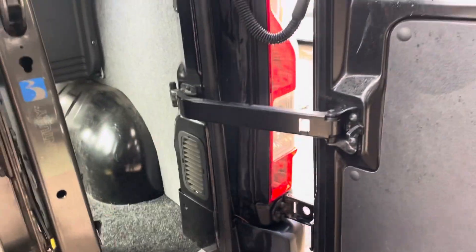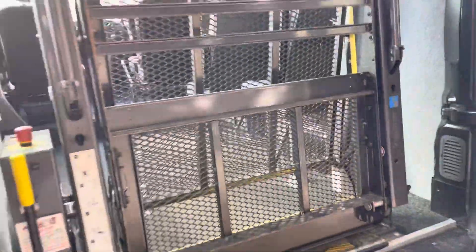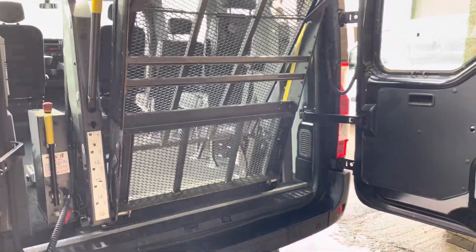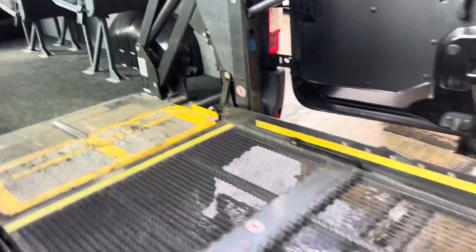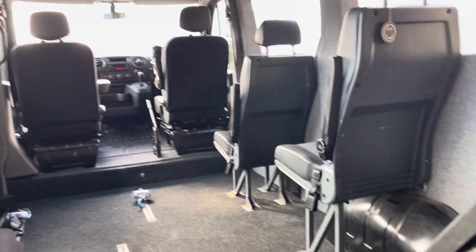Manual rear doors. And then the tail lift comes out. We've got two seats on the right-hand side, the two front seats, and a couple of lights on the tail lift just to help you in.